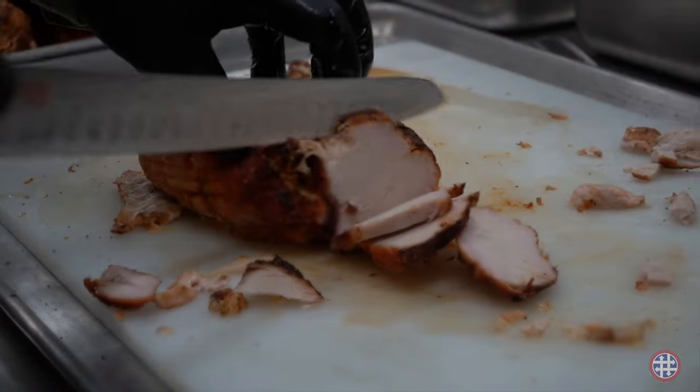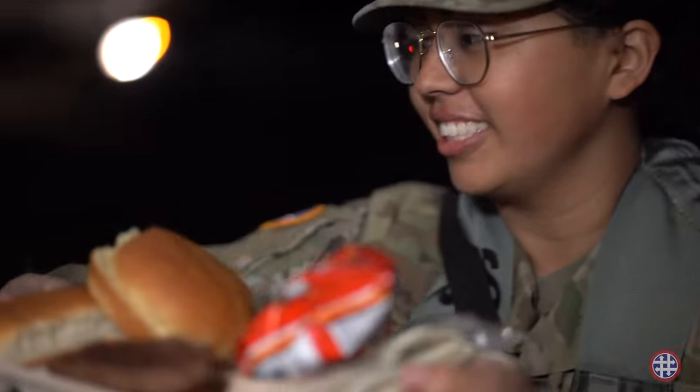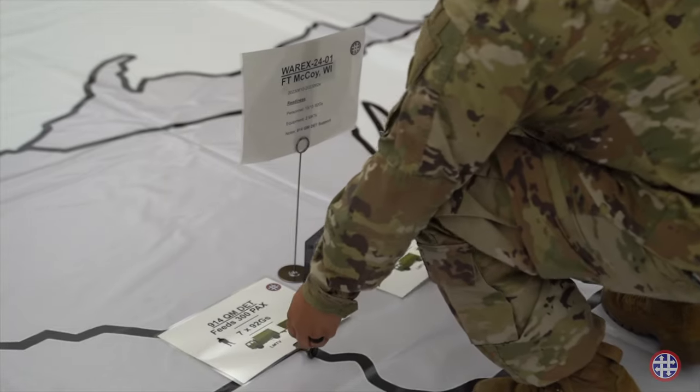Back in San Antonio, the second platoon still has another platoon available, so they're still able to provide support. For our second example, the 914th Quartermaster Company has been assigned a two-week mission up at Fort McCoy for WarX 2401. The request is for 15 personnel to provide food services for 600 people, so both MKTs will be going to Fort McCoy.